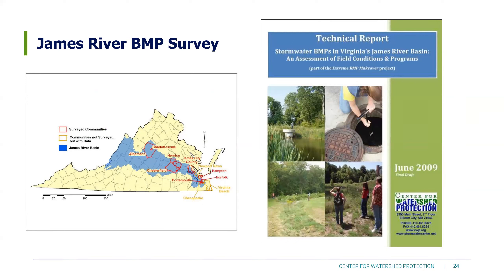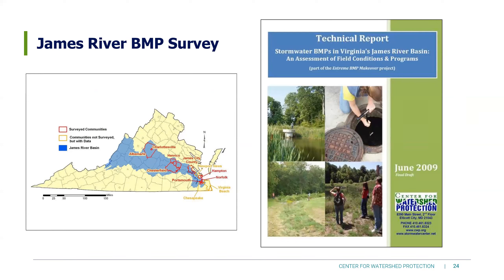With that study, here's question one: what percent of the BMPs we found showed signs of a lack of maintenance? Audience guesses ranged from 70 to 95%. It was actually a little less than that — about 50% of the BMPs we surveyed showed visible signs of excess sediment, clogging, erosion, vegetation problems, trash, structural degradation, or flow alteration. That doesn't mean the others were getting all the maintenance they needed, but visually we couldn't say there was an obvious maintenance problem.